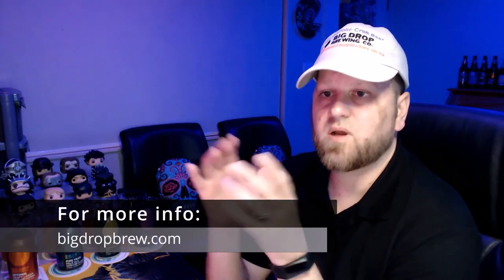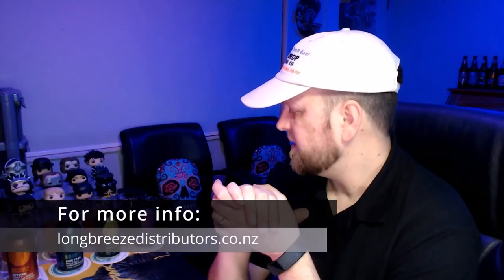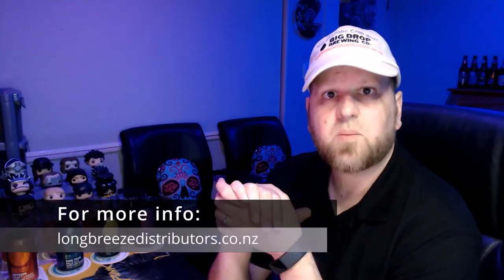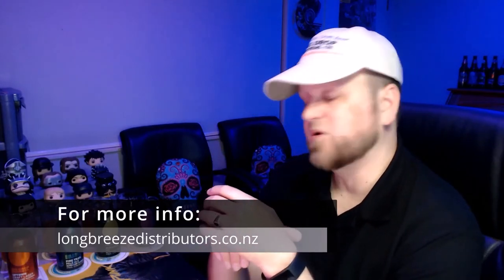If you don't feel like an alcoholic drink but you want something that kind of tastes like a beer, it's not overpowering, it's really well balanced — these are definitely worth a try. Thanks very much for watching and hope to catch you at the next one, cheers.